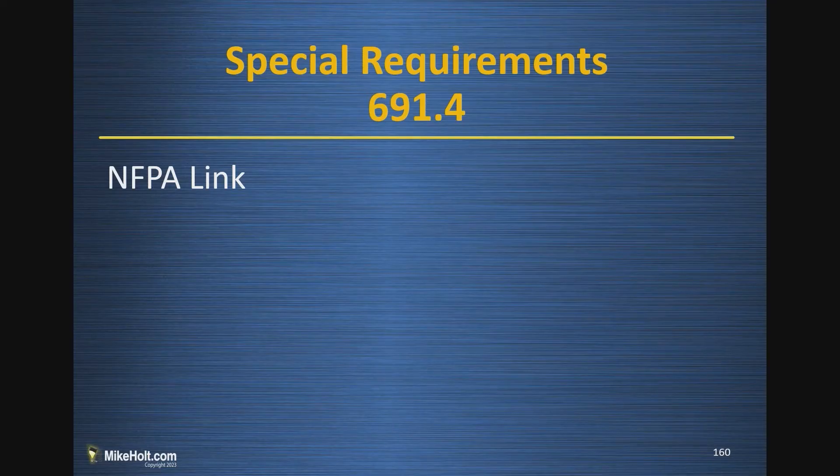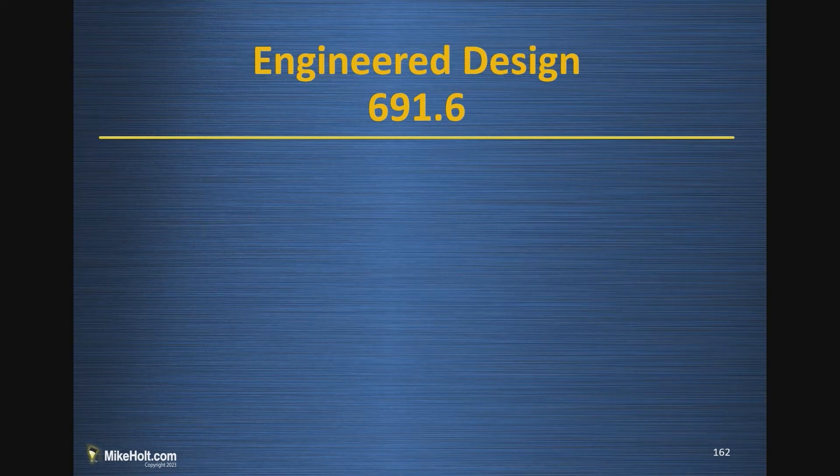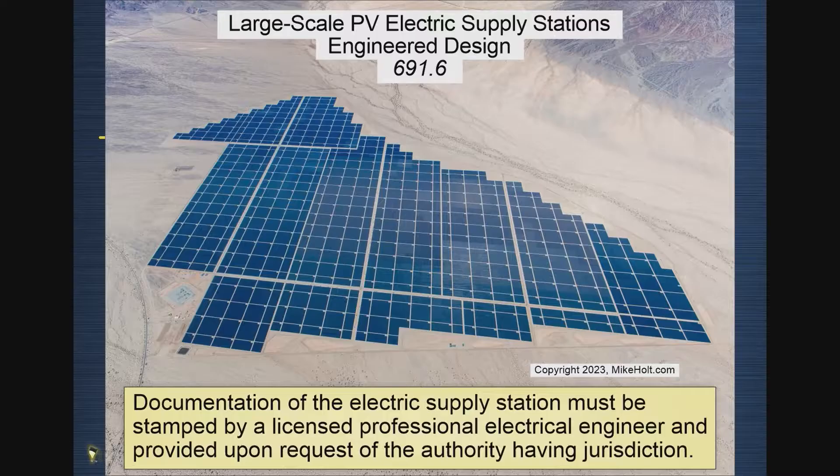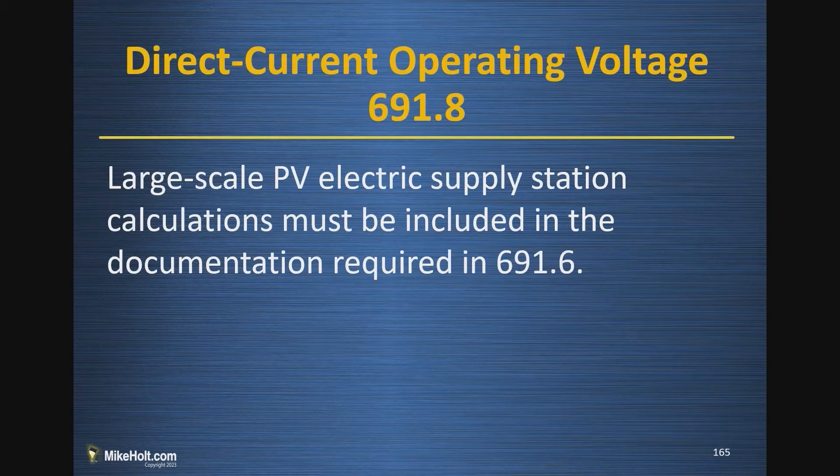Then we have 691.6 and 691.7, which require an engineering design. A report is given to the AHJ if they want one, and the construction is inspected to make sure it complies with the design. It's all done by engineers, and those reports are made available to the authority having jurisdiction.